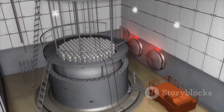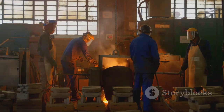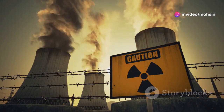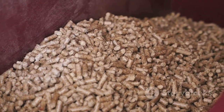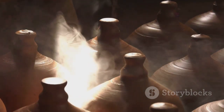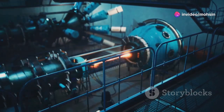Enriched uranium gas isn't useful in a reactor — it has to be turned back into a solid. Uranium hexafluoride is changed into a black powder called uranium dioxide, which is pressed into small, hard pellets each about the size of a pencil eraser. These pellets are baked at high temperatures until they're as hard as ceramic. Then hundreds of them are loaded into long metal tubes called fuel rods.